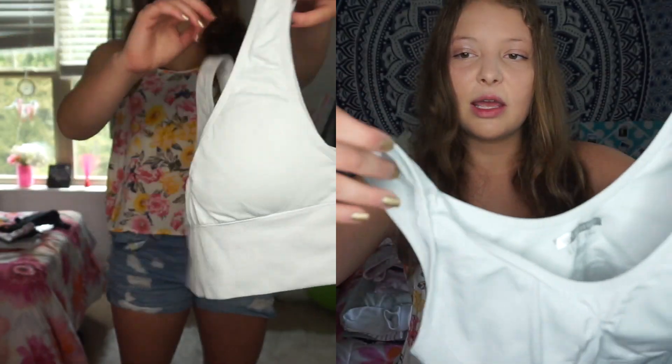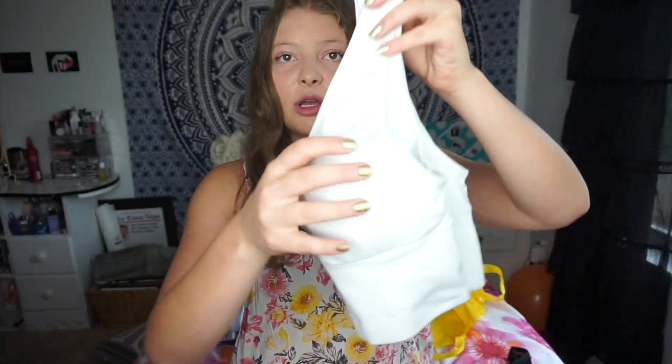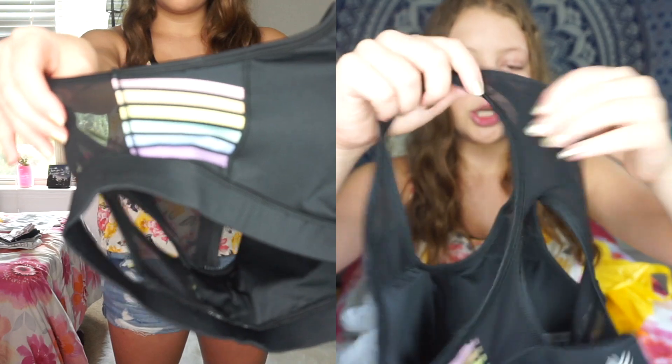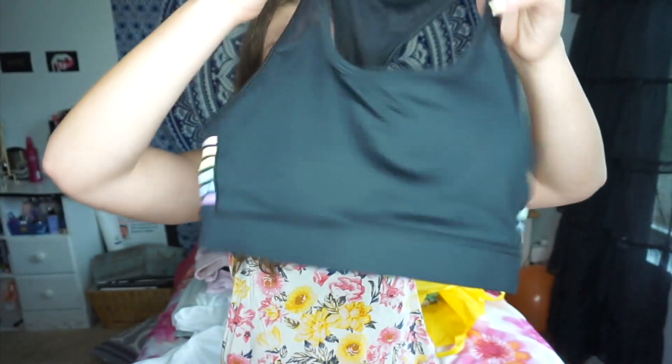I also got two sports bras. The first one is just plain white — it'll be good for shirts that are a little bit thinner material and it's really comfortable. The second sports bra is black and it has rainbow stripes on the side, which is why I really liked it. The back is mesh and I just love the rainbow stripes on the sides.